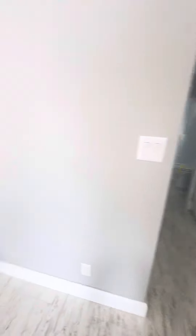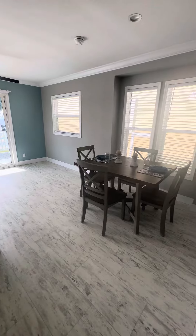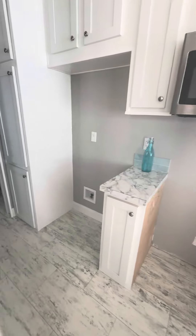This unit has a huge living room and kitchen compared to every other unit. It does have LED lighting. This is where the stove would go, microwave, and refrigerator.